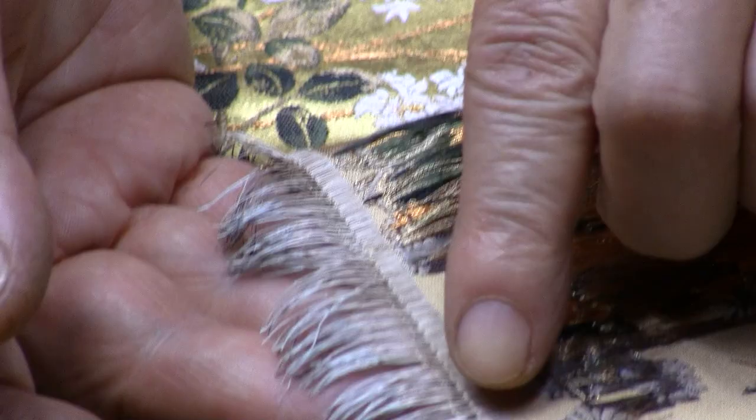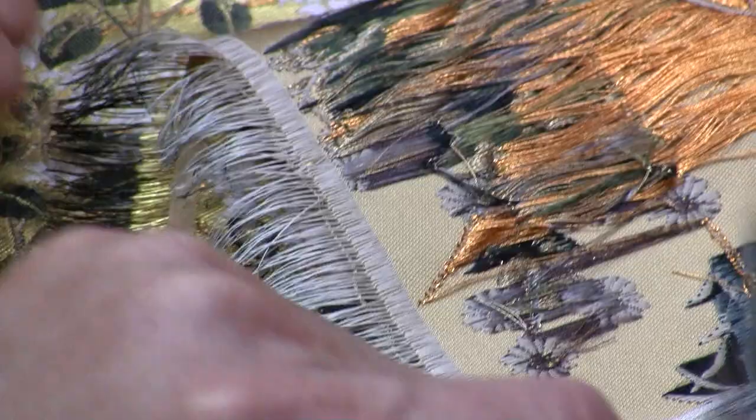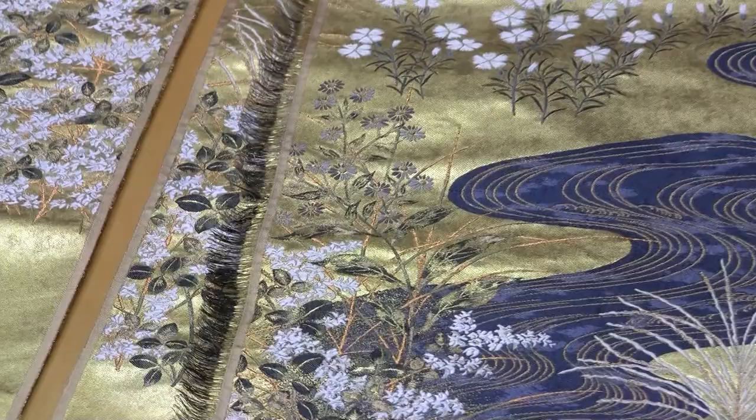Now this side is paper — you can see this side is paper. Lacquer has been applied to it, and then gold leaf or other kinds of precious metals have been applied to that lacquer.